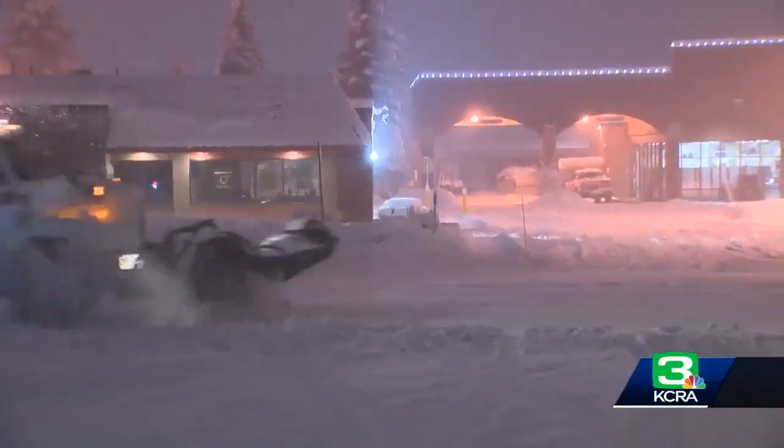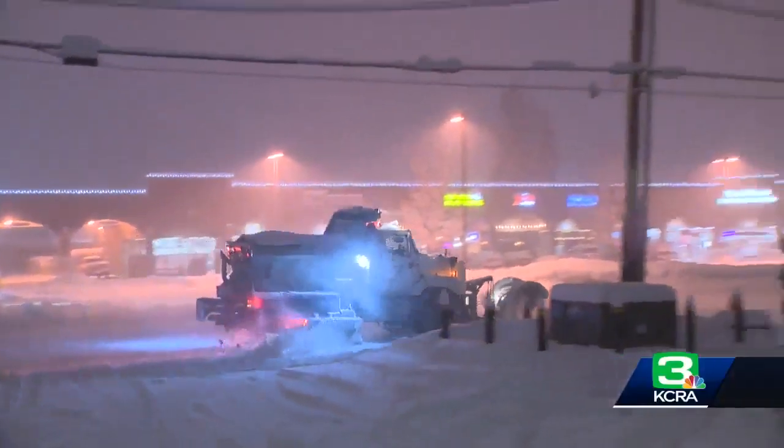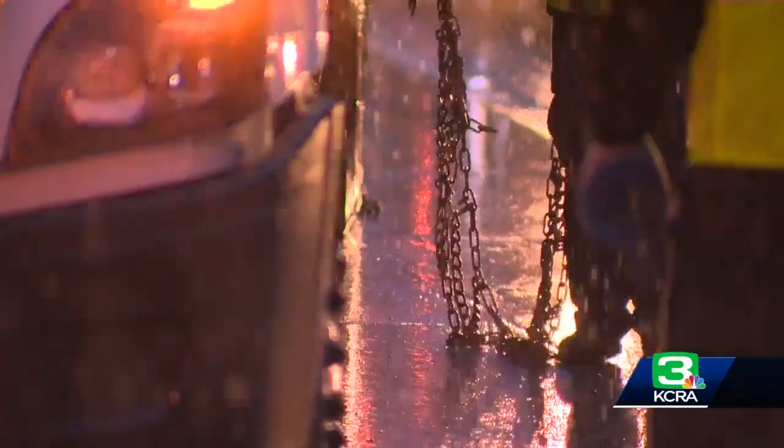And this is just the beginning, with another round of winter weather heading our way. We caught up with people to find out how they're getting prepared for the storm. Chains, traffic, and plows — winter weather is hitting the Sierra and everyone is getting ready.